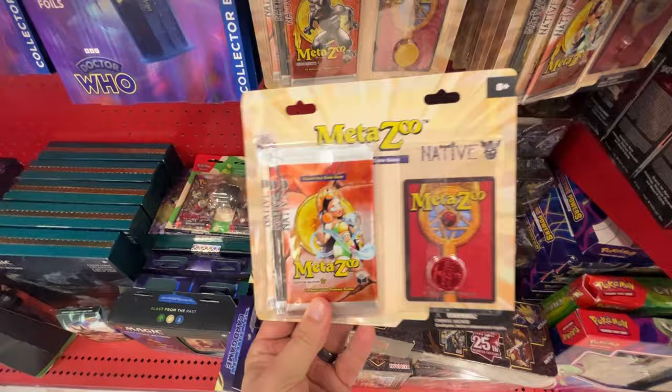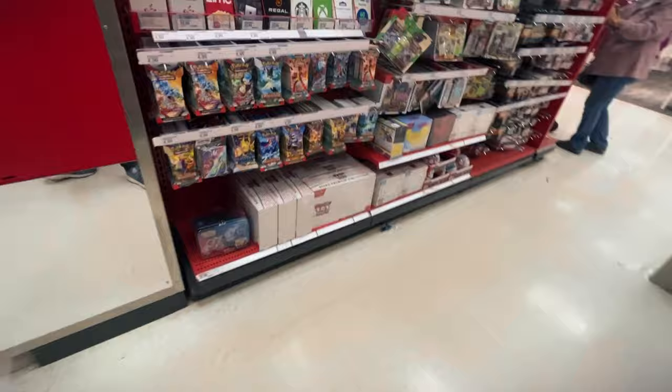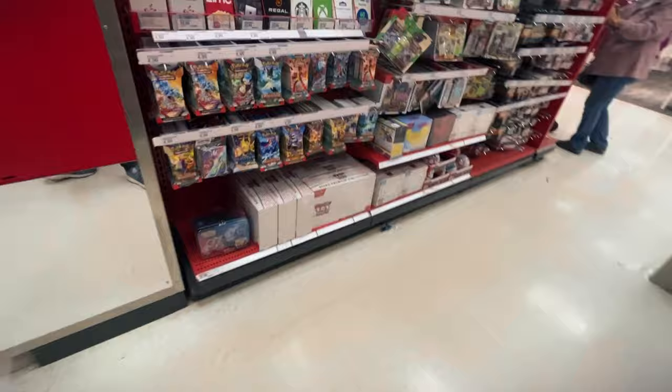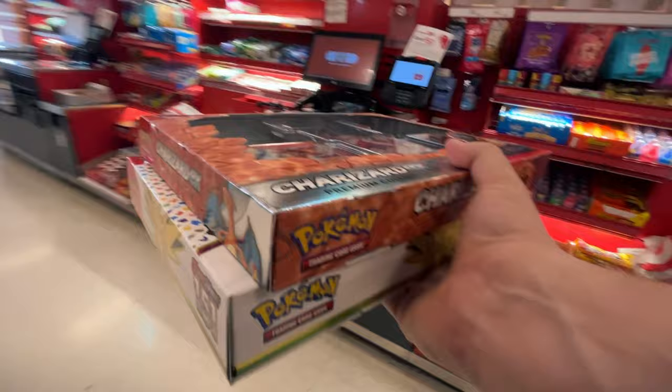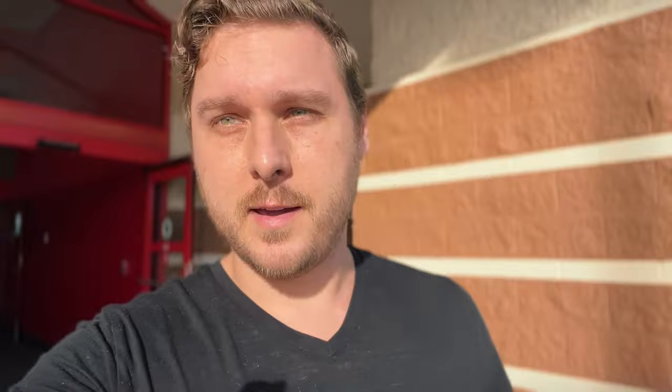Interesting — we got MetaZoo 3-pack blister for the native set. Guys, look over here. We got even more 151. I definitely stand corrected. We're finding a lot here. We got all these UPCs and even some ETBs over here. This is crazy. Tons of product. This is one of the biggest restocks I've hit in a while. What a crazy restock. I think we're going to just check out GameStop real quick, just for good measure, right next door.